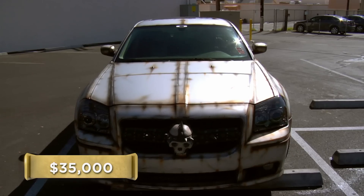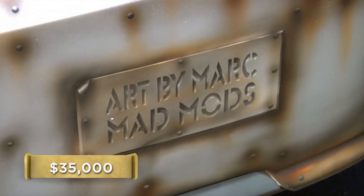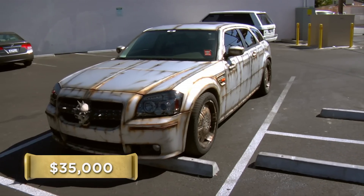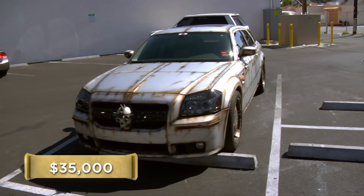This guy definitely gets points for originality — I've never seen anything like it. It could be worth what he's asking, but once you customize the crap out of something like this, that thing could be worthless. The car books for around $16,000 with 100,000 miles on it. Right now I'm seeing a 2006 Dodge Magnum that I'm going to have to paint, put some new wheels on, and there you go. I'll buy it off you for $6,000.